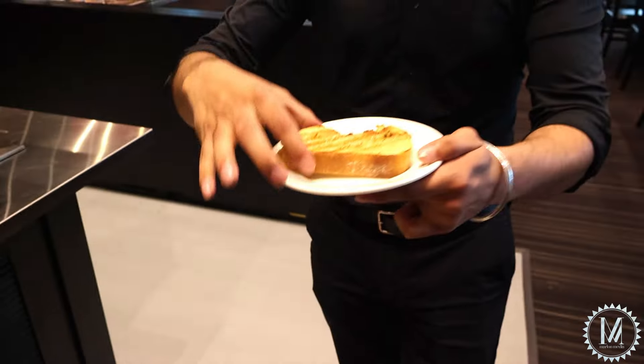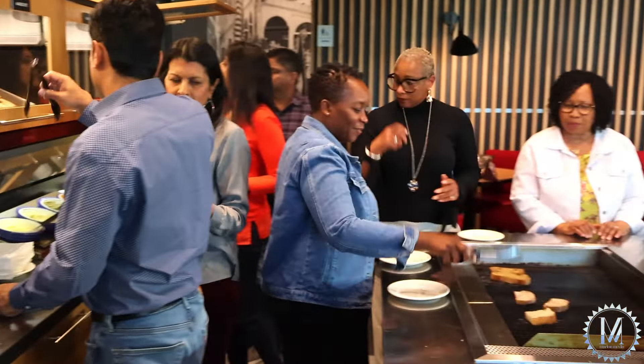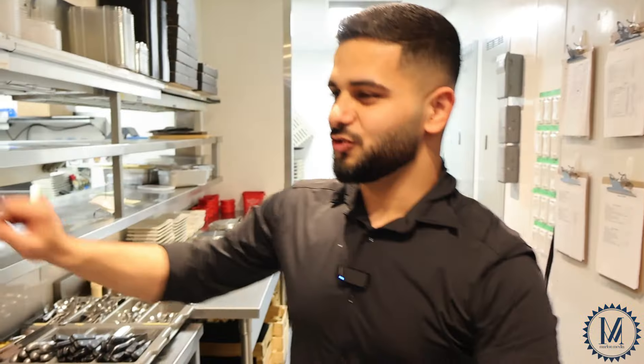The garlic butter has completely gone into the bread and the flavor is completely in there — it'll be great to enjoy. That's all about the bread bar, guys, and trust me you do not want to miss this. Every time you come to Puccini's you can go to the bread bar anytime — before the meal, after the meal, before or after ordering. It's all up to you.